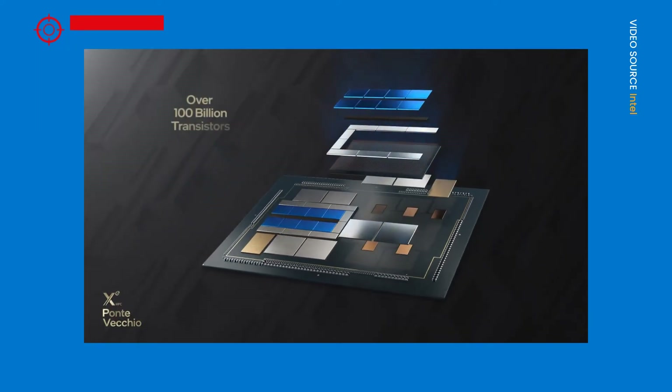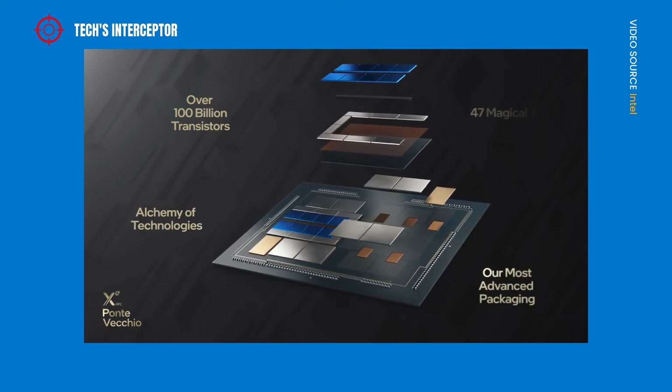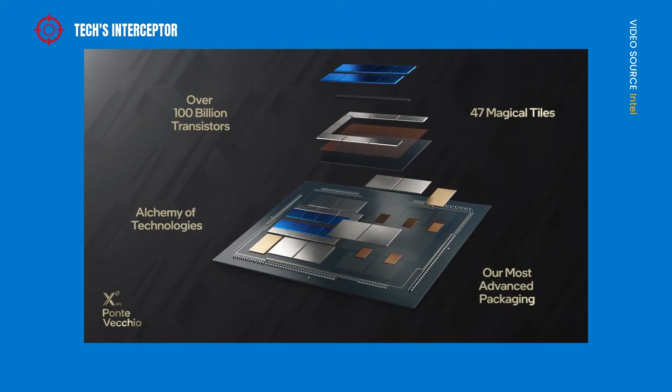The Intel graphics chip is made up of over 100 billion transistors, using up to 47 combined tiles, called magical tiles.